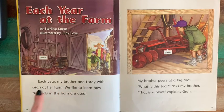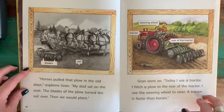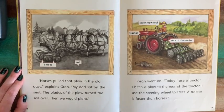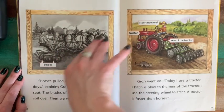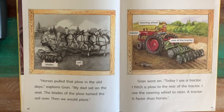Each year, my brother and I stay with Gran at her farm. We like to learn how the tools in the barn are used. My brother peers at a big tool. "What is this tool?" asks my brother. "That is a plow," explains Gran. Horses pulled that plow in the old days — my dad sat on the seat, the blades of the plow turned the soil over, then we would plant. Here you see a picture of how that old kind of plow was used, with horses pulling it while the farmer sat in the seat. These days we don't really use horses for that kind of labor — we have engines that can do that now.